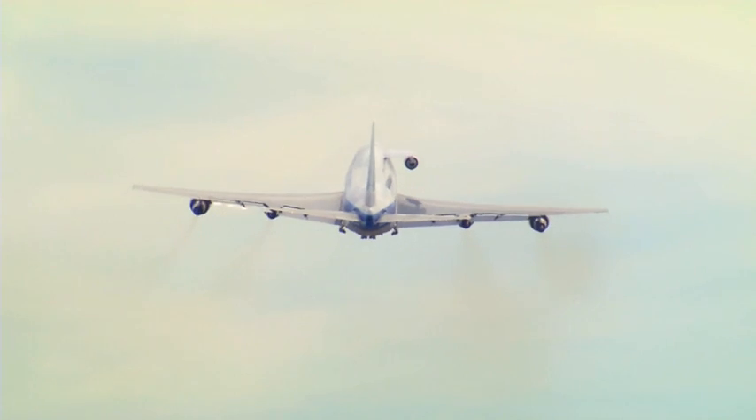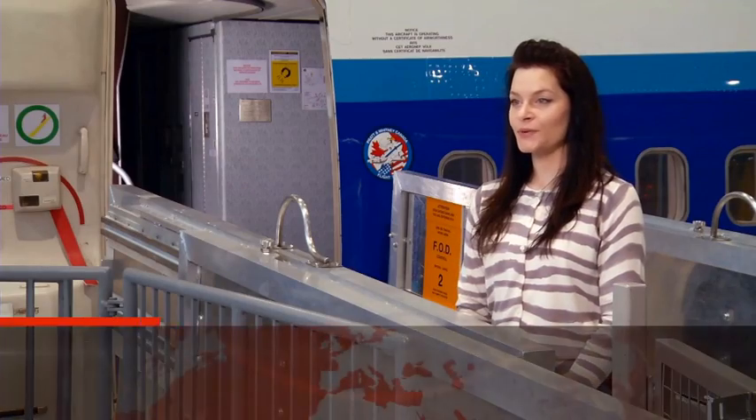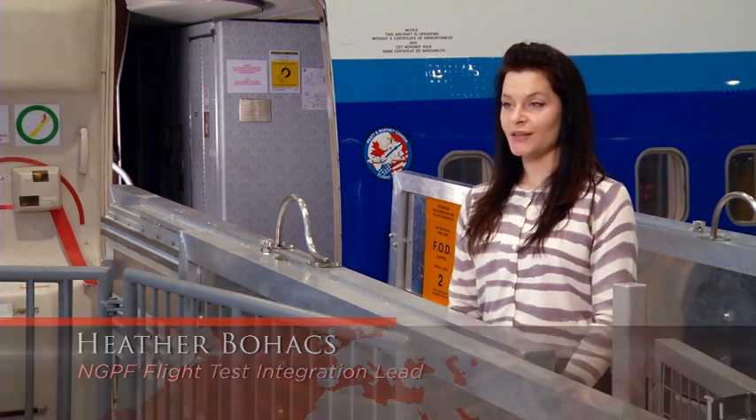Our new Pure Power engine family is technology that Pratt & Whitney has been working on for quite some time, and we've managed to perfect it so finally our customers get to reap the benefits with reduced fuel burn and lower operating costs.